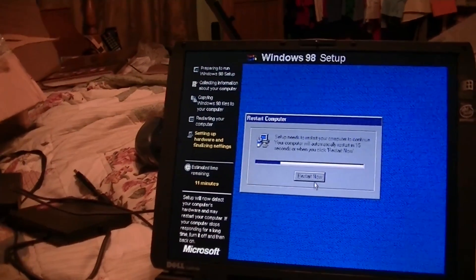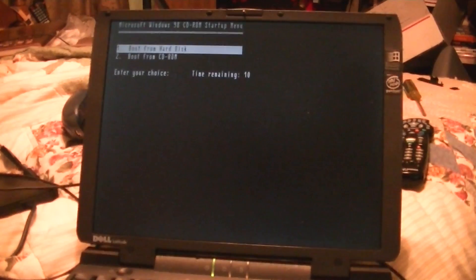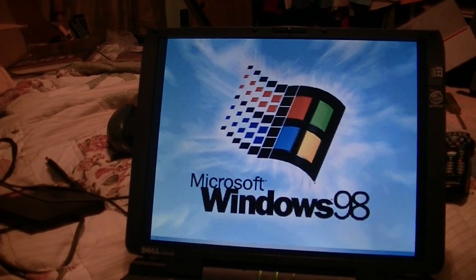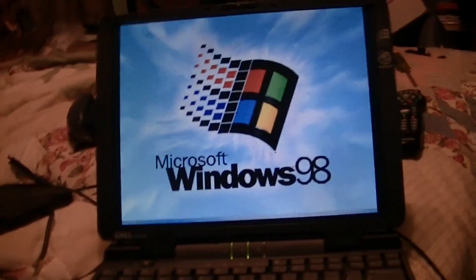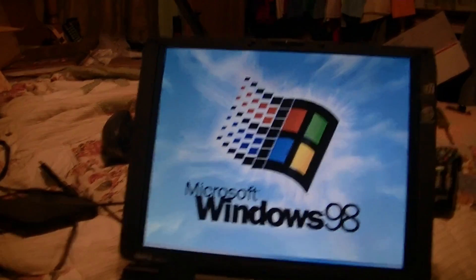I don't know why it can't just start automatically. I'm not sure what drivers it's going to pick up out of the box, but I've got a CD with Windows 95 drivers — I guess it'll work on here. I can download Windows 98 drivers, but it turns out I'm out of blank CDs, so that's not going to happen.